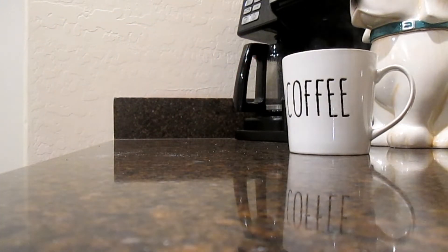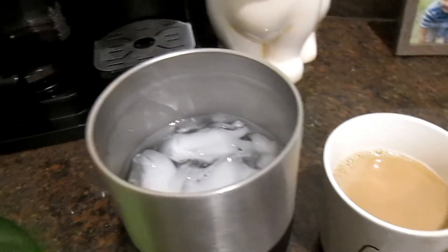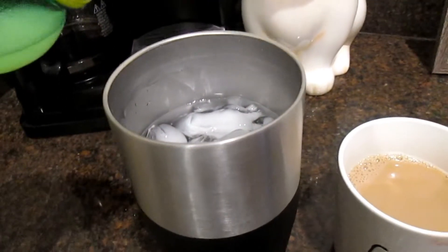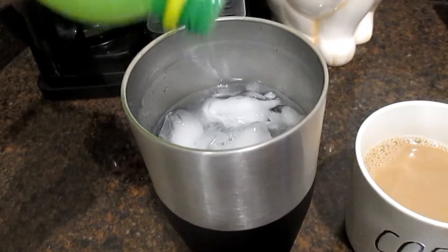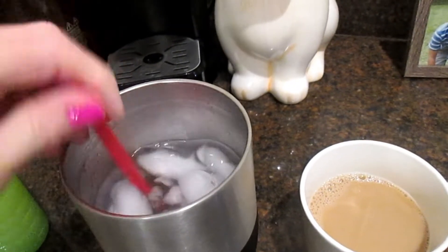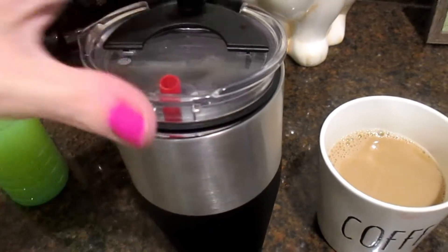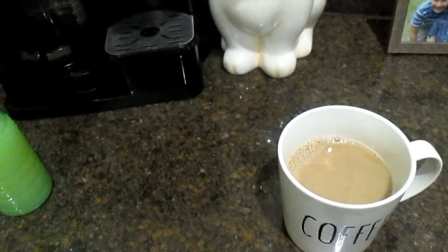I usually wait and eat breakfast a little bit later in the morning. Another thing I like to do is pour a big glass of ice water first thing in the morning, and add some lemon juice — just a few drops — to help it taste a little bit better. I prefer drinking water with a straw, because it helps me drink more water. Drinking more water will definitely give me more energy throughout the day.